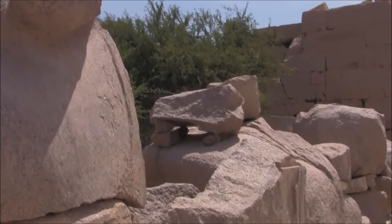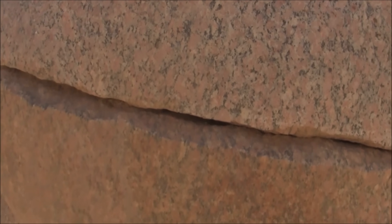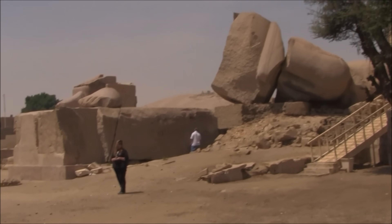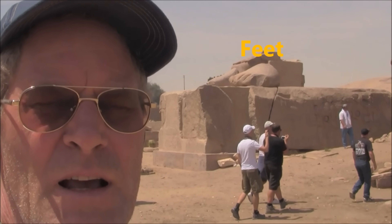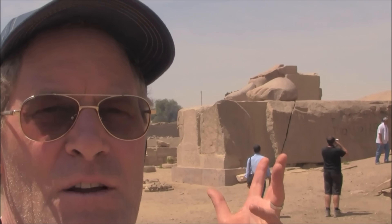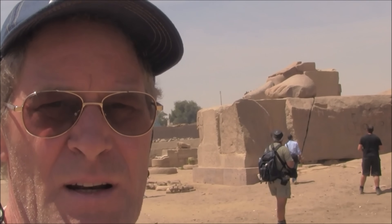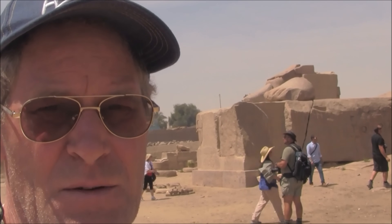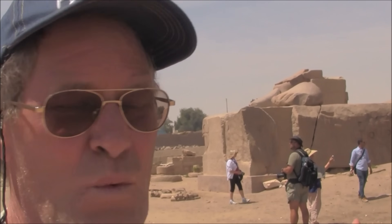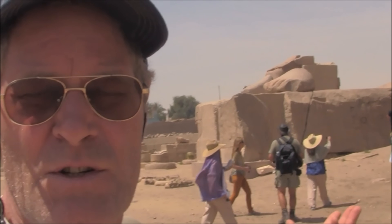These are the bits and pieces of one of the largest sculptures ever created on the planet. That is a finger. This is the kneecap. There you see the feet, and there you see the torso. The weight of the sculpture is estimated at 1,000 tons when it was in one piece. The quarry is 200 kilometers away, so the block from which it was carved would have had to have been at least 1,200 to 1,400 tons. The question is: was it carved in place at Aswan and moved here, or was the block moved here and then carved? And we are reasonably far from the Nile, so how was it transported 200 kilometers?